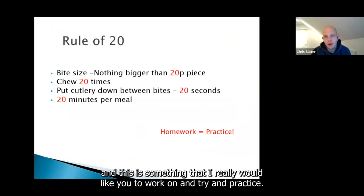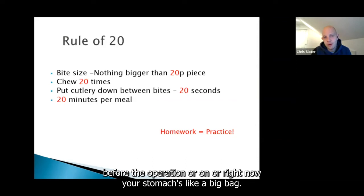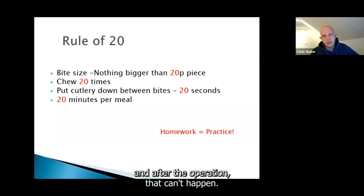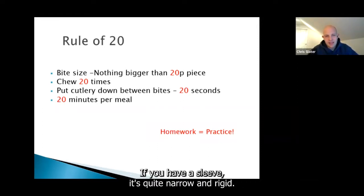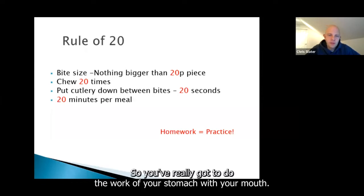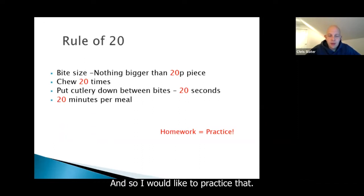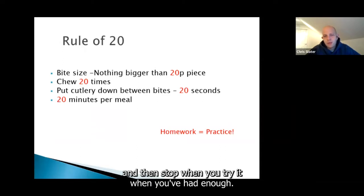Eating habits are something I'd really like you to work on and practice — the more you practice, the easier it becomes afterwards. Before the operation, your stomach is like a big bag; if you swallow food without chewing it, your stomach churns it up and breaks it down with lots of acid. After the operation, that can't happen — your stomach doesn't have the capacity. If you have a bypass it's quite small; if you have a sleeve it's quite narrow and rigid. So you've really got to do the work of your stomach with your mouth. This is the rule of 20: nothing in your mouth bigger than a 20 pence piece, chew 20 times, put it down for 20 seconds between bites, and no more than 20 minutes per meal. Get the 20 pence piece out of your pocket, cut things up really small, chew everything well, and stop when you've had enough.